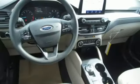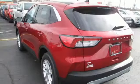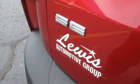Streaming audio, Wi-Fi hotspot, front heated bucket seats, remote engine start, manual tilting steering column, intercooled turbo I-3 engine, active grille shutters,